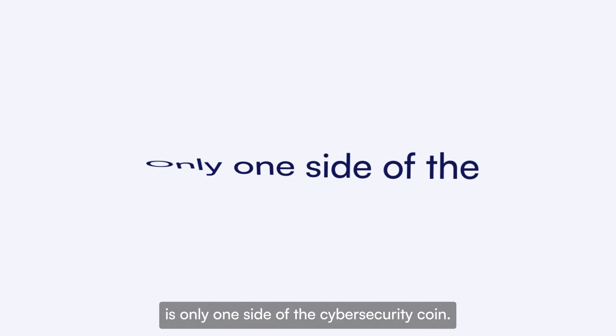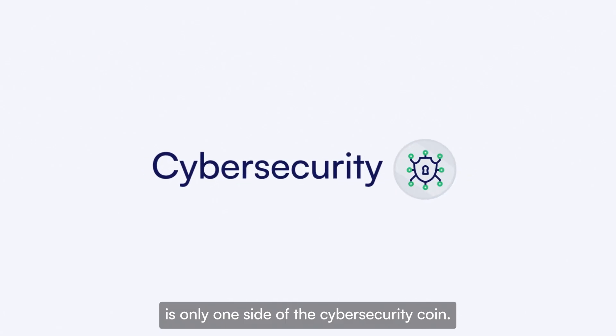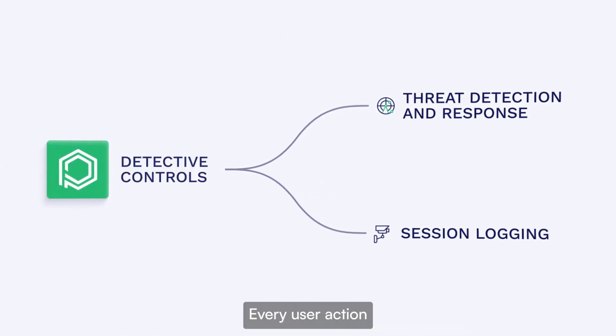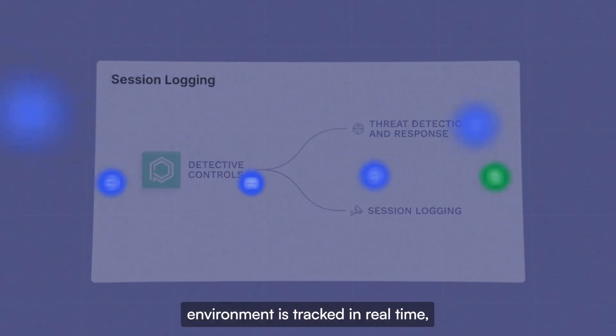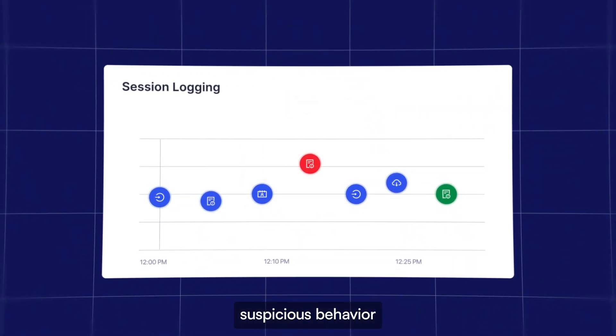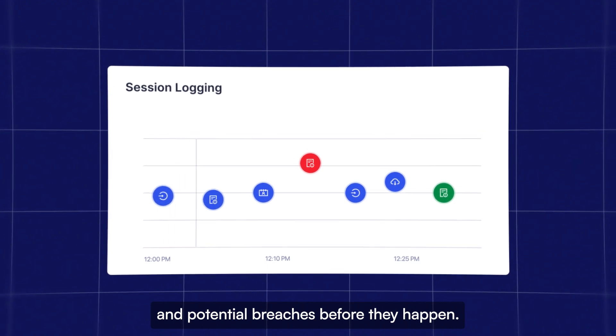But prevention is only one side of the cybersecurity coin. Pathlock's detective controls keep a watchful eye with real-time threat detection and response and session logging. Every user action within your SAP environment is tracked in real-time, allowing you to identify suspicious behavior and potential breaches before they happen.